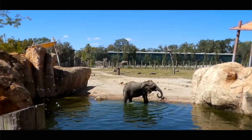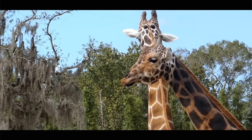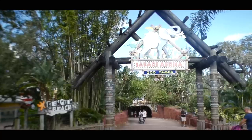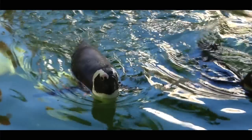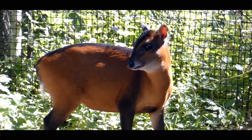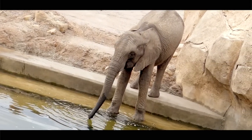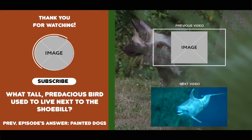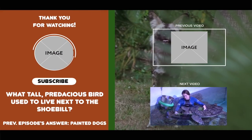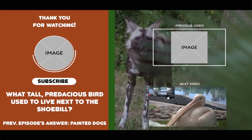That finally concludes the longest tour in Zoo Tours history. Now I want you to tell me what you thought of Zoo Tampa's Safari Africa and how it compares to your other favorite African attractions. And while you're at it, you might as well see if you can answer this trivia question. Thank you all for watching Zoo Tours.